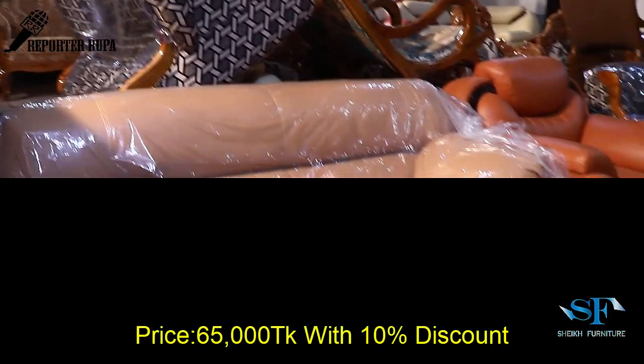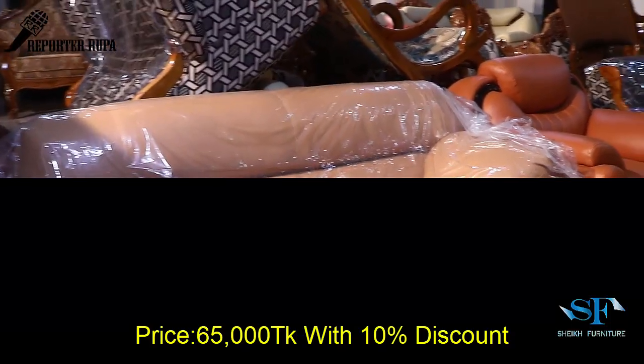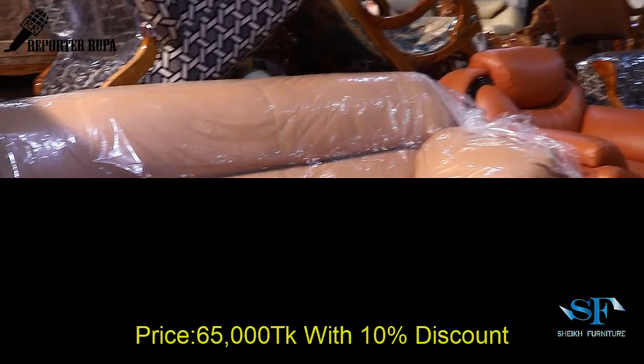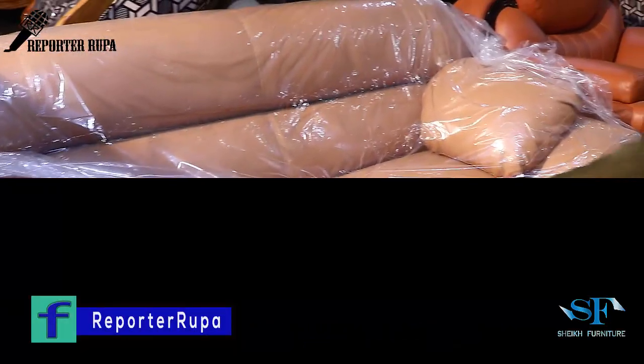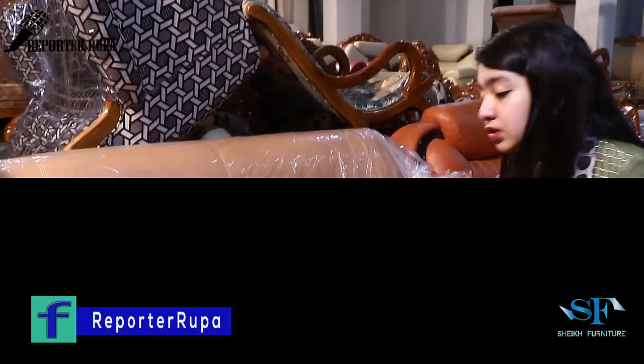It's a 5-seater. So it is very good to see the sofa. It is very good to see the quality of the sofa.